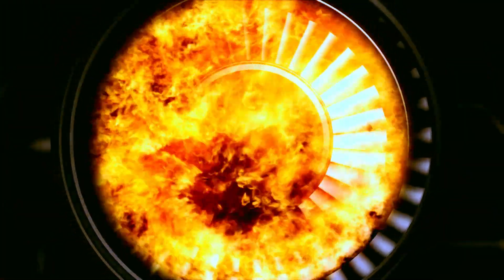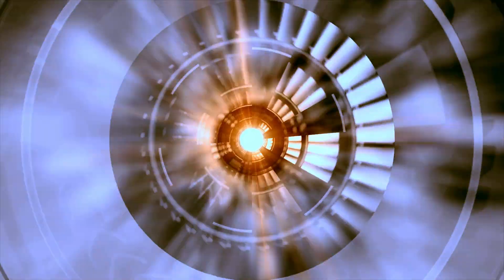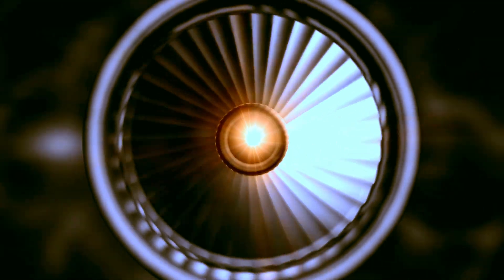The XTS-210 is liquid-cooled and supercharged. It stands out for its power, being five times more powerful than a similarly-sized diesel engine and offering triple the torque.